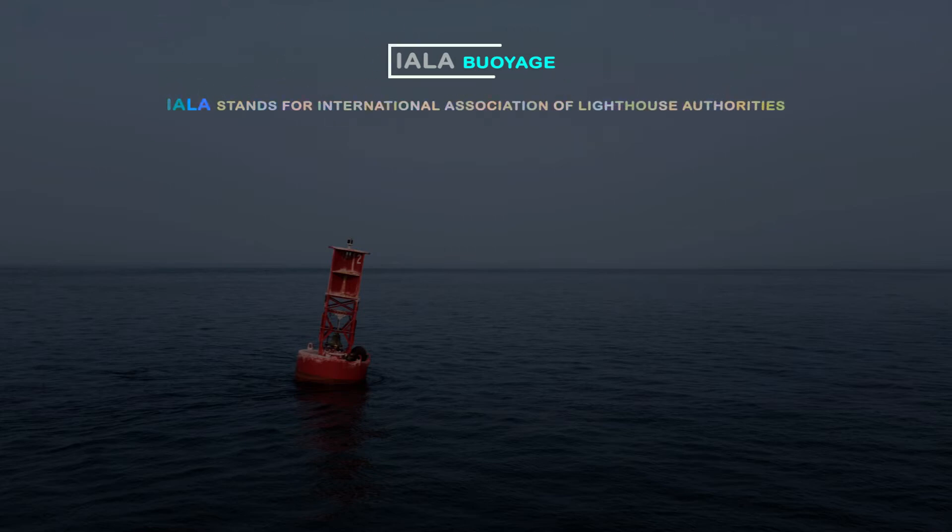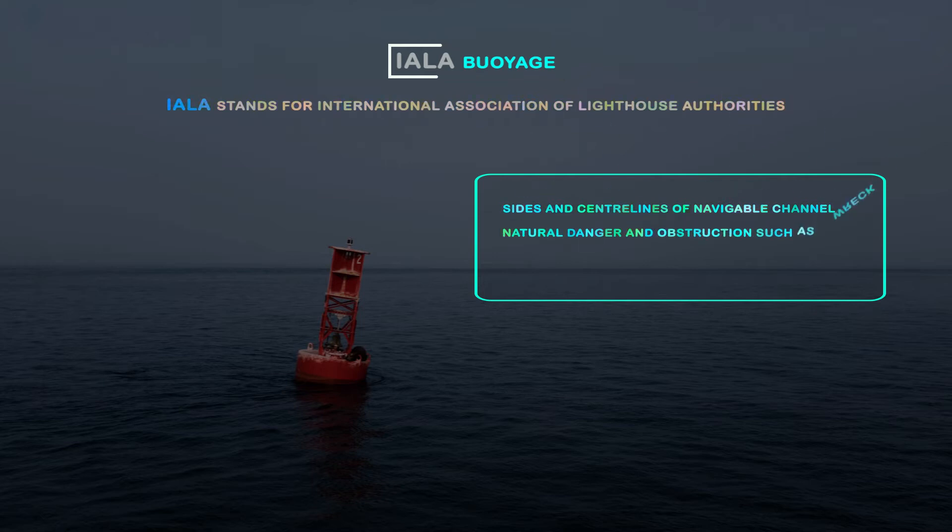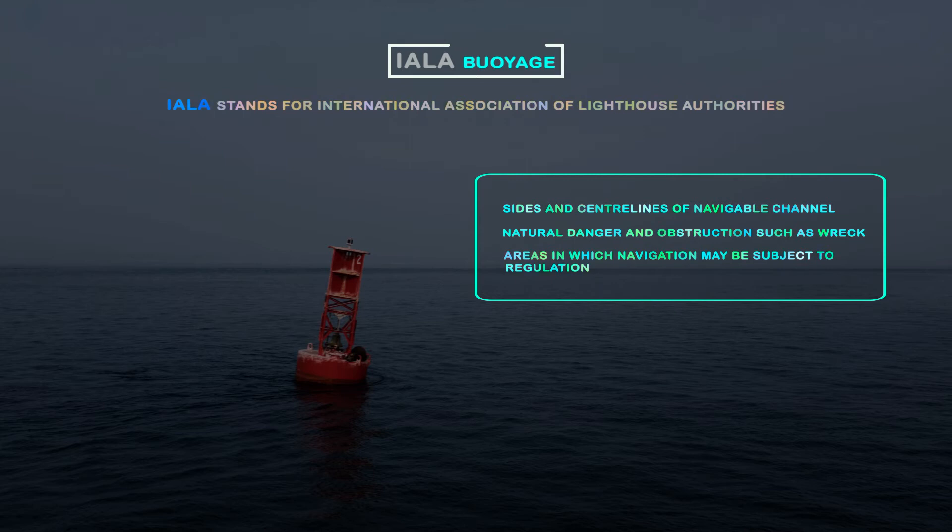IALA stands for International Association of Lighthouse Authorities. Its purpose is to indicate sides and central lines of navigable channels, natural dangers and other obstructions such as wrecks, and areas in which navigation may be subject to regulation.